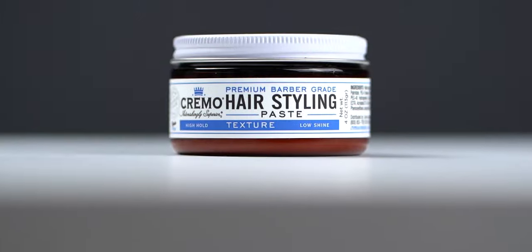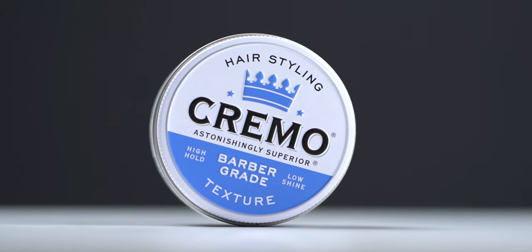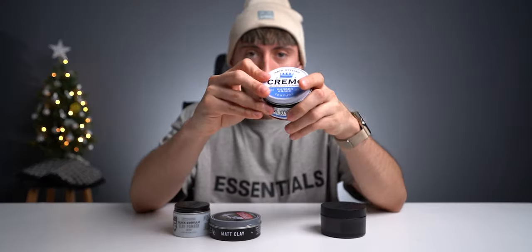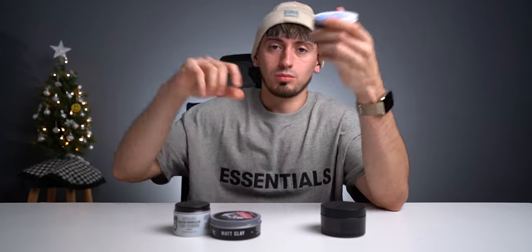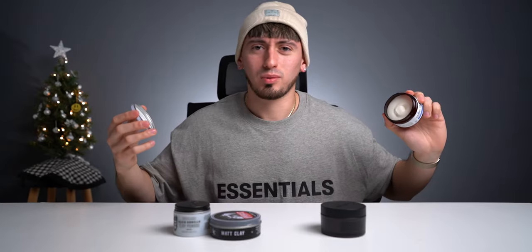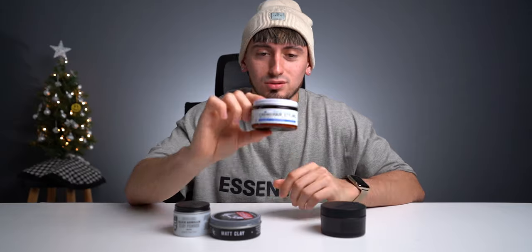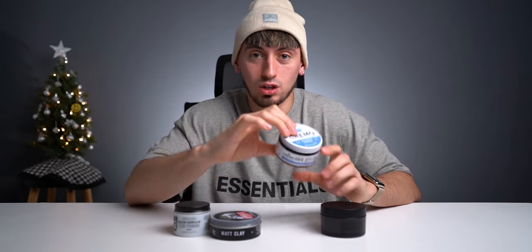Now we have Cremo. Out of all four products, this is one you could definitely find at your nearest Walmart or CVS. I'll link it in the description. This is one I used to use before I was even a barber — I'd use it after getting a fresh fade. This one is a high hold with a matte finish and low shine.